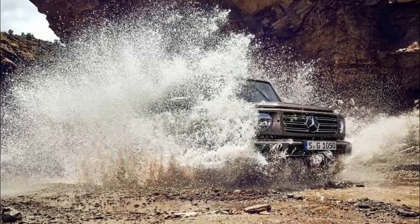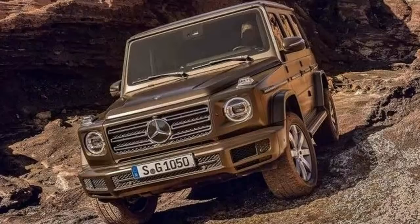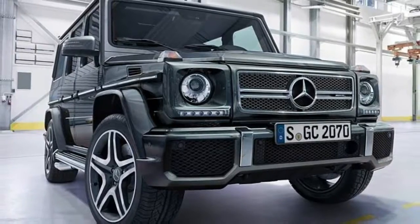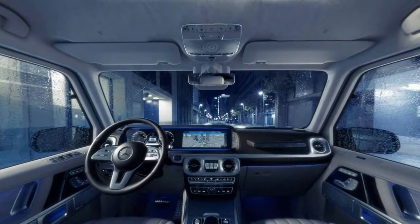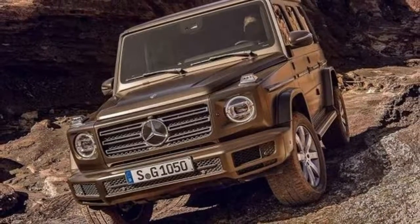A dizzying array of options will be available, including a 16-speaker Burmester surround sound system, Nappa leather upholstery, and an active multicontour seat package which adds front seats with heating, ventilation, and massage functions. If that's not luxurious enough, the Exclusive Interior Plus package adds NAPA leather upholstery on the doors, dashboard, and center console.